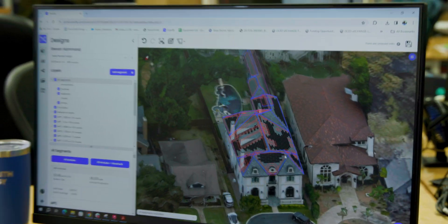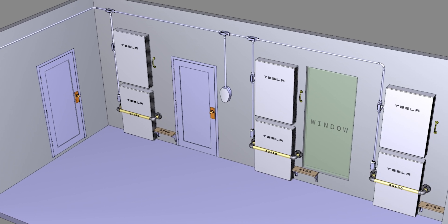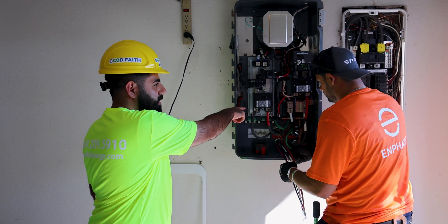Myself and the engineering team can now use this information to create a precise roof design, ensuring optimal placement of solar panels for maximum energy production. We also advise on the strategic location for backup batteries to enhance resiliency for our clients' homes, all while complying with local regulations.